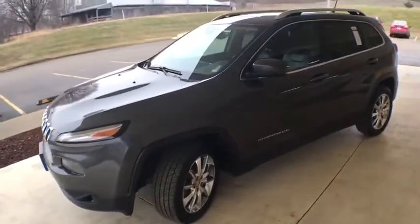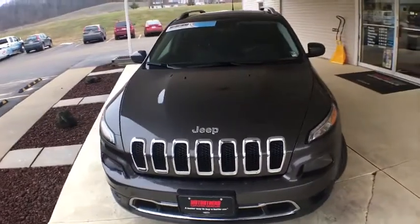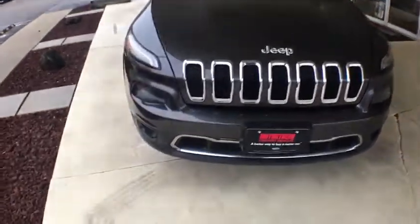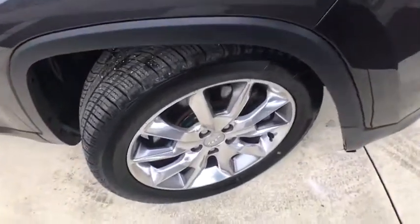Keyless entry, remote start, power sunroof, navigation system, traction control, dual airbags, power steering, four-wheel disc brakes, universal garage door opener, security system.